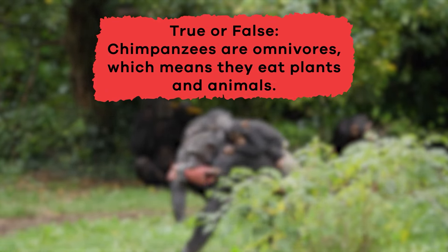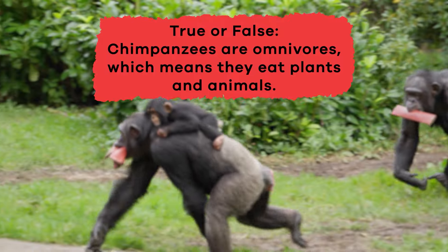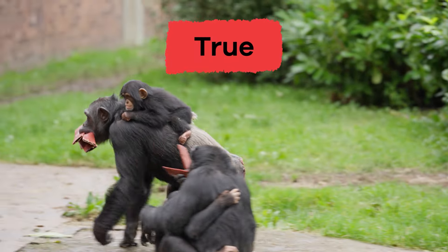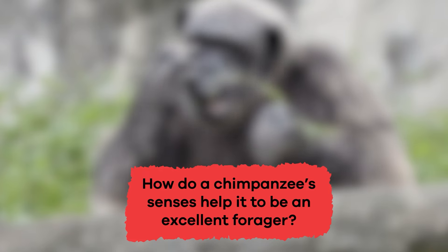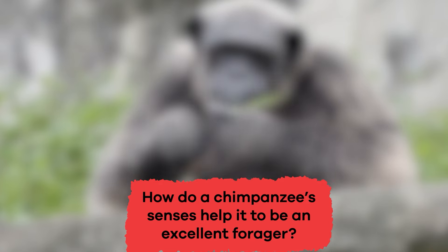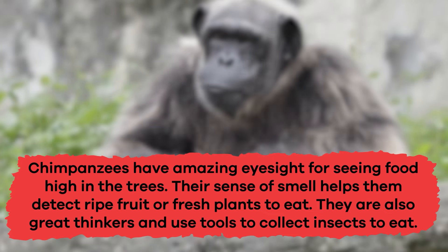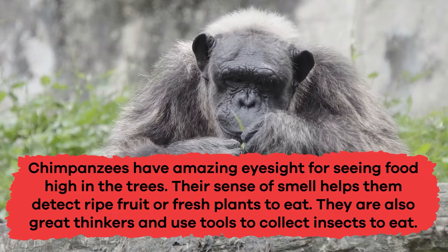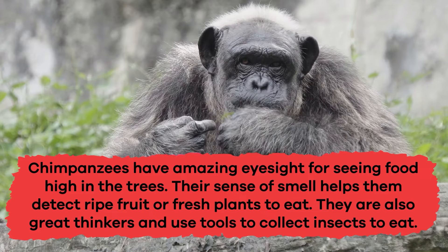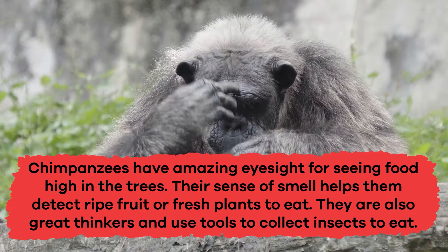True or false? Chimpanzees are omnivores, which means they eat plants and animals. That's true! How do a chimpanzee's senses help it to be an excellent forager? Chimpanzees have amazing eyesight for seeing food high in the trees. Their sense of smell helps them detect ripe fruit or fresh plants to eat. They are also great thinkers and use tools to collect insects to eat.